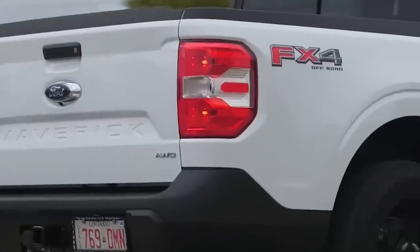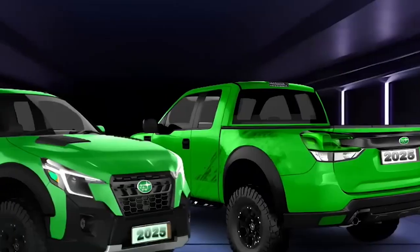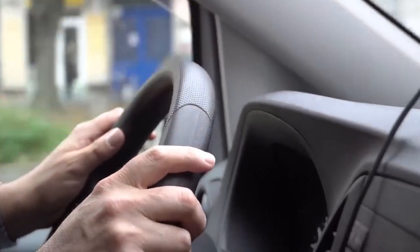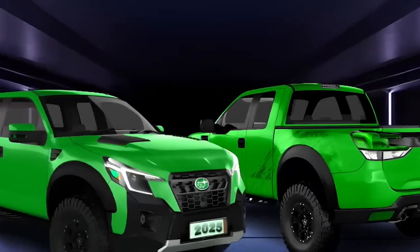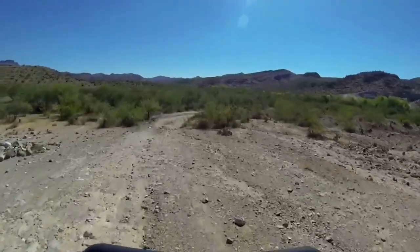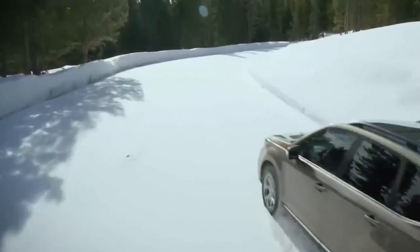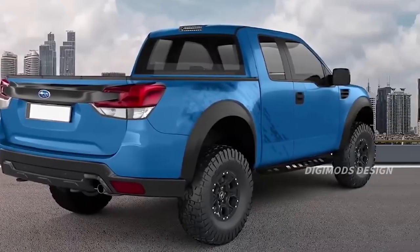Some might question Subaru's decision to compete with the likes of Ford's Maverick and Hyundai's Santa Cruz, but with a towing capacity of around 2,500 pounds and a payload capacity of around 1,000 pounds for the base model alone, the Brat is more than capable of holding its own. When you've got a compact pickup delivering practicality, functionality, and power, you've got not only the curiosity of truck buyers, but also their attention. With its off-road capability and durability, the Brat is a standout in the current compact market.